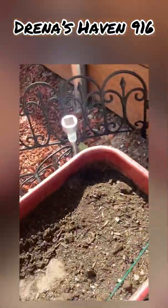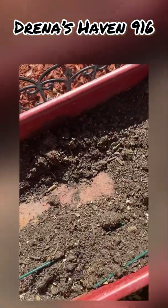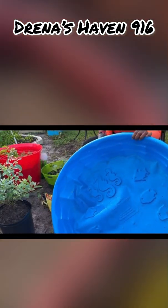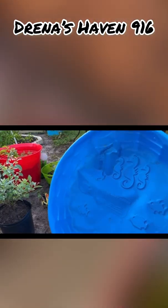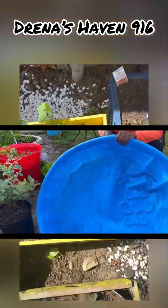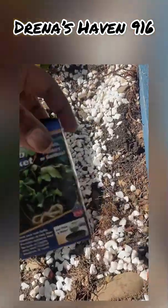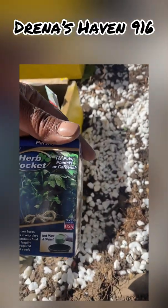I took everything out of here because I saw Lashes drilling holes in her kitty pool, so I need to drill holes in it so that it can drain properly. And I still haven't planted my herbs.